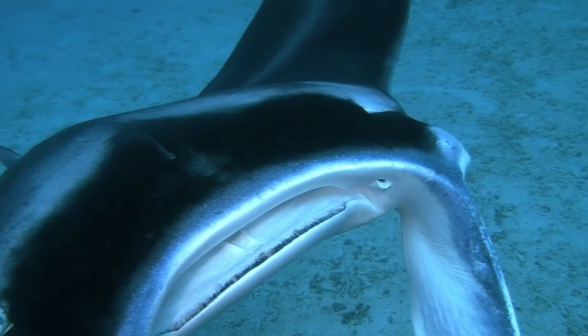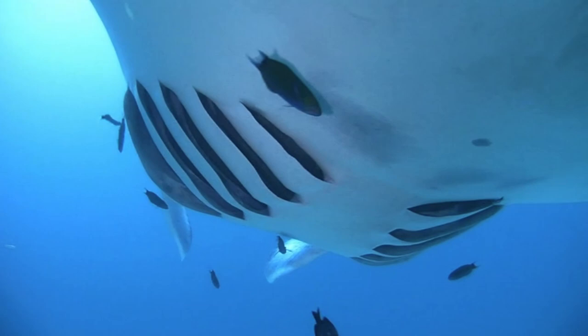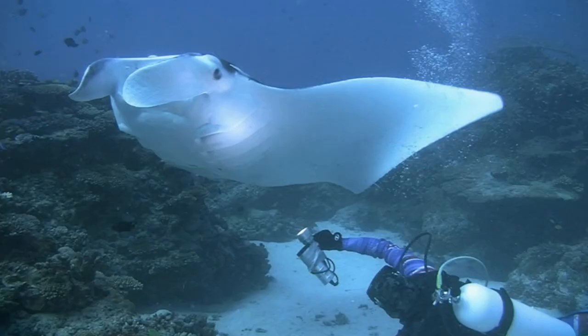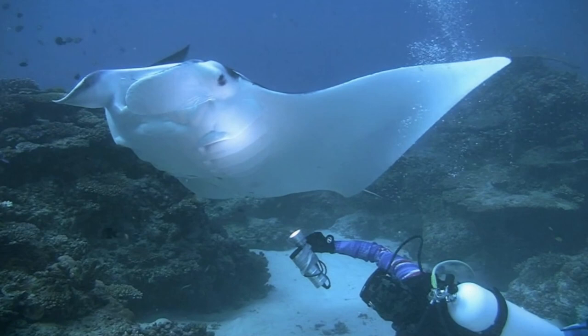Filtering tissues trap the food and the water is then expelled from the enormous gills on the underside of the body. The amazing patterns on their backs and the spots on their bellies are as unique as our fingerprints.